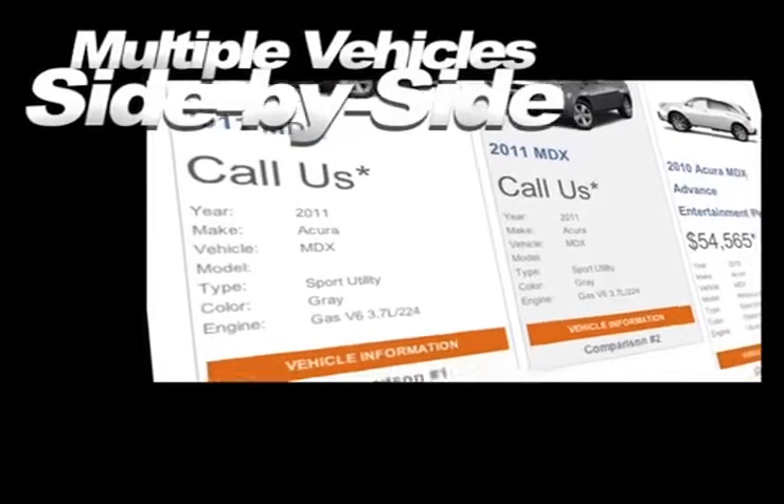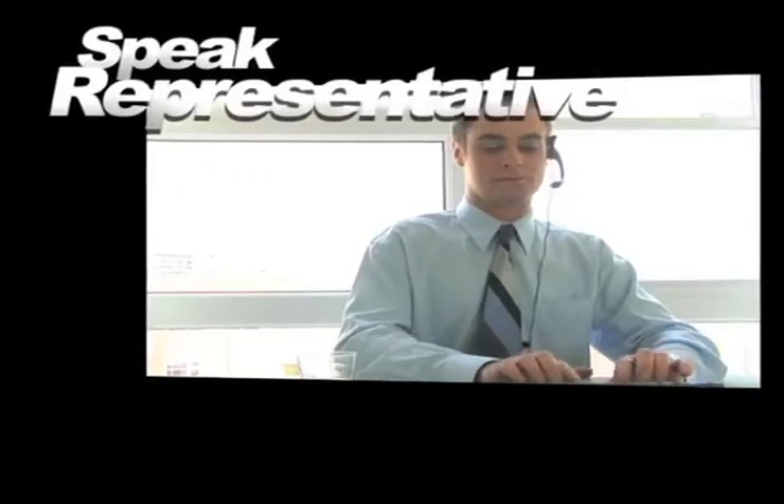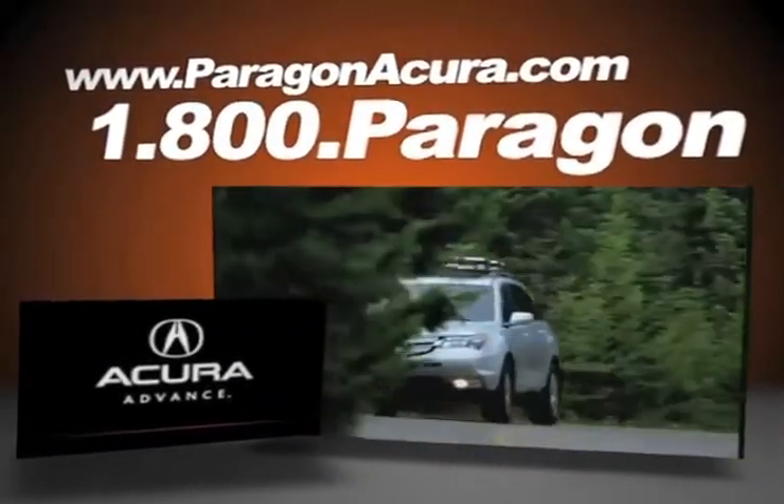Compare multiple vehicles side by side, receive top dollar for your trade-in, speak to an online representative to answer your questions now, and find out more about Paragon Acura, the number one certified Acura dealer in the world.